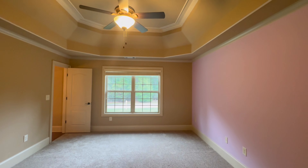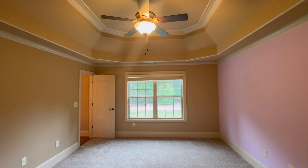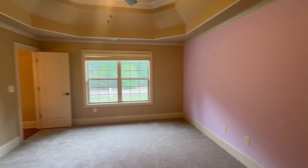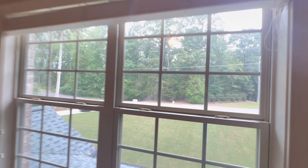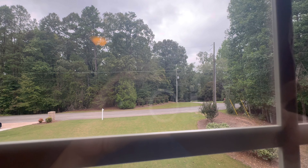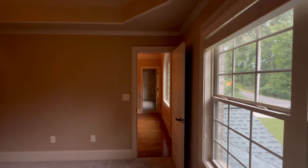Bedroom number three. Notice the details — how many times in my tours do you just see the flat ceiling, maybe one little squared-off tray? The angles of these walls give it that elegance. Queen size bed I would say, flat screen TV, dresser. You could probably do a couch or a loveseat here if you wanted to. Walk-in closet. I wanted to show you the views from out front — gorgeous curb appeal. You can see that's a driveway way back there, house is way back there, nothing across from you.